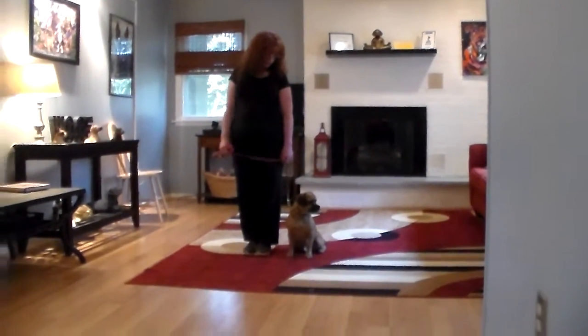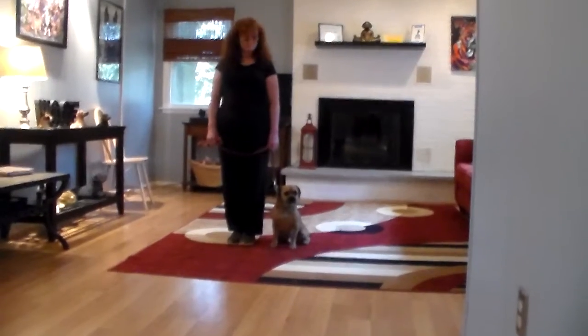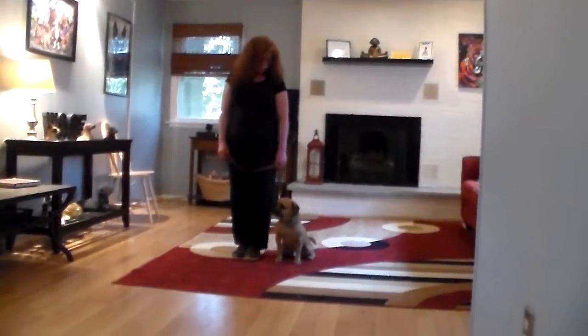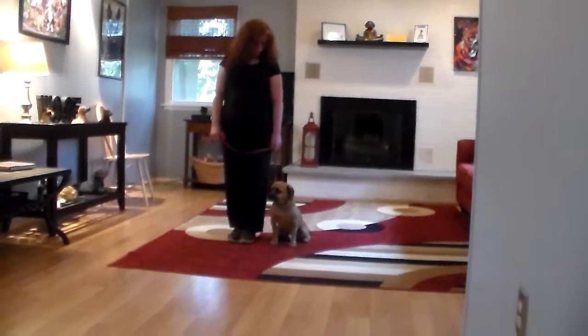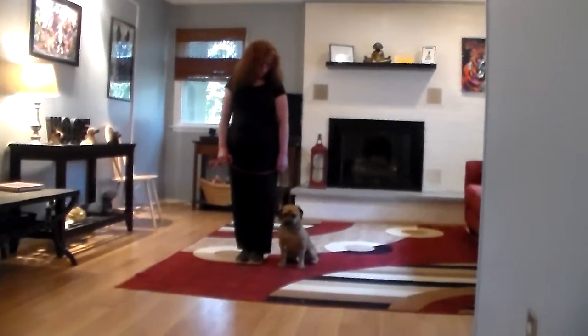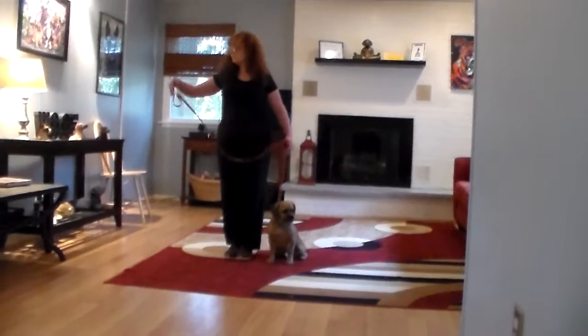Good afternoon and welcome to Nora's Dog Training Company. We're here today with Charlie and Brandy, and what we're going to be demonstrating in our puppy playroom is Charlie's ability to understand and respond to his formal on-leash obedience commands, the little corrections and lots of motivation that we give the dogs when we're working with them, and the training equipment that we're using.